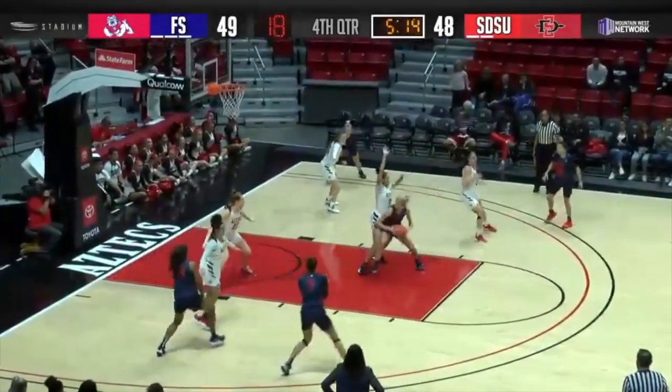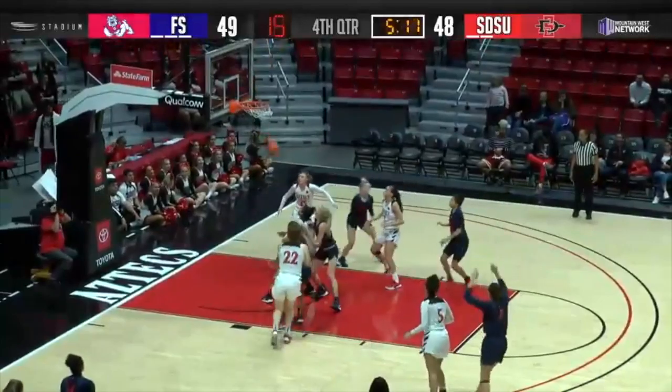Udi going to drive it against Villas, steps underneath, can't shoot, kicks out to Kinzer for three — and another one buried by Fresno State.